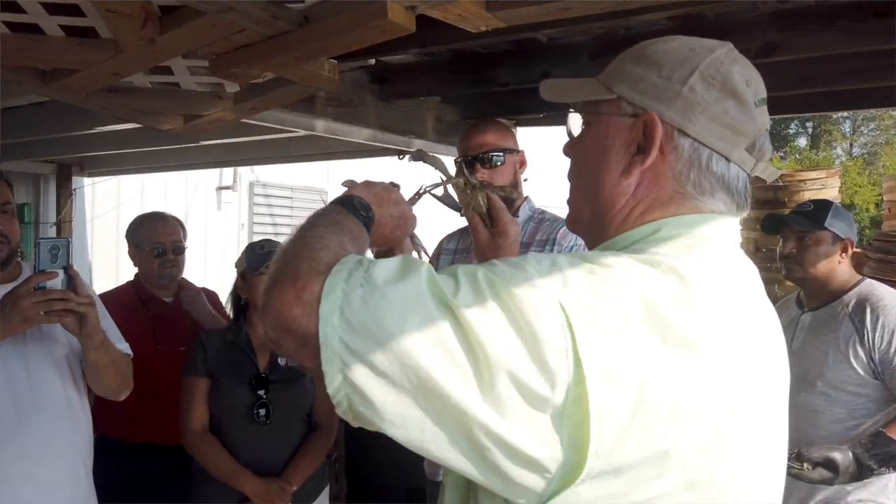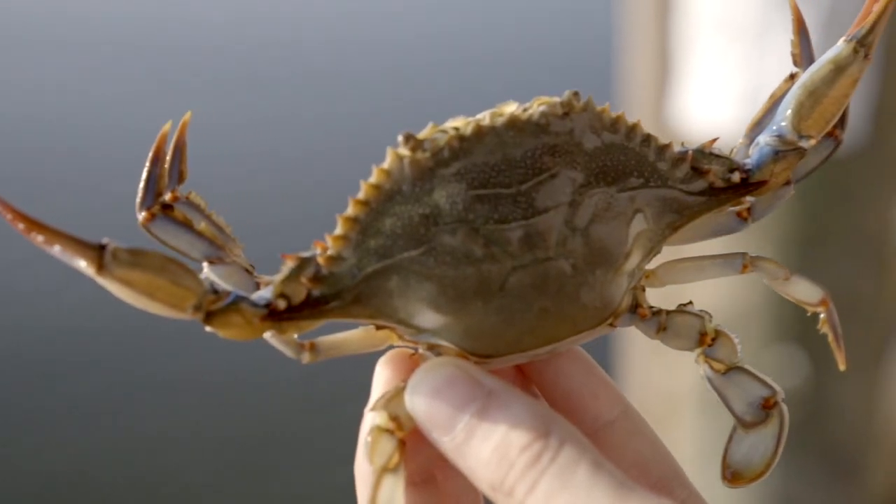We showed them a little bit about the male and female crabs, the differences, the life cycle only being three years — very short-lived.